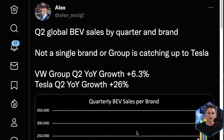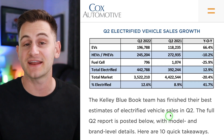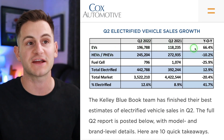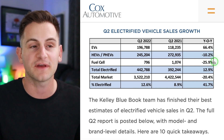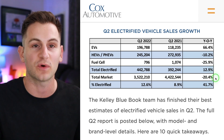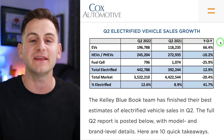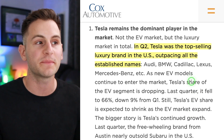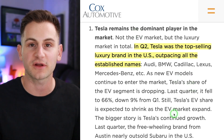This chart from Alex on Twitter shows Q2 global BEV sales by brand, going back to Q1 last year — and Tesla is still in a commanding lead. Cox Automotive shared interesting EV sales data: pure EVs in Q2 this year versus Q2 last year are up 66%. For context, hybrids are down 10%, fuel cell down 25%, and the total auto market is down 20% — yet the percentage of electrified vehicles is rising, led by full BEVs. In Q2, Tesla was the top-selling luxury brand in the United States, outpacing all established names not just in EVs but across the overall luxury market.